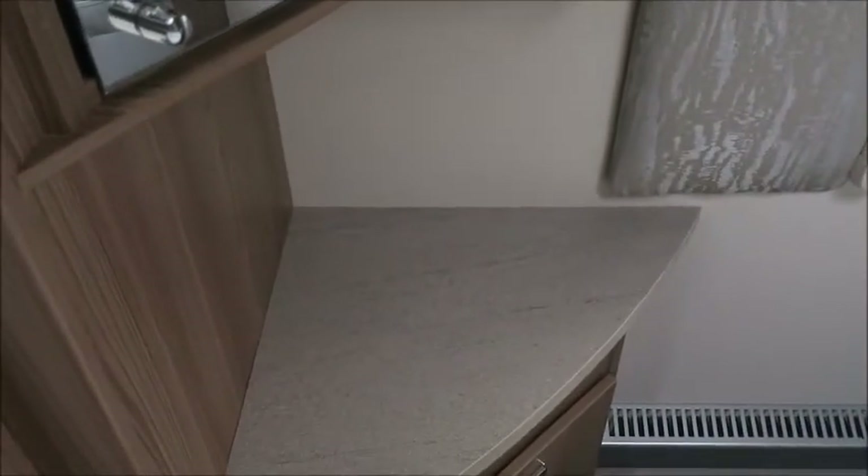We've got a headboard vanity unit here, a nice little corner. Of course we've got space in the overhead lockers and beneath the bed for our key essentials.